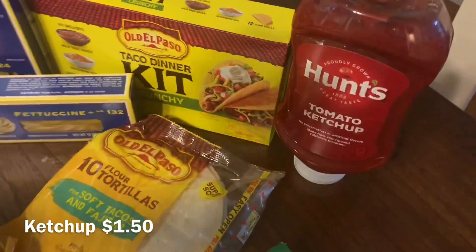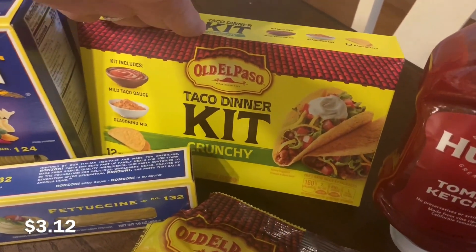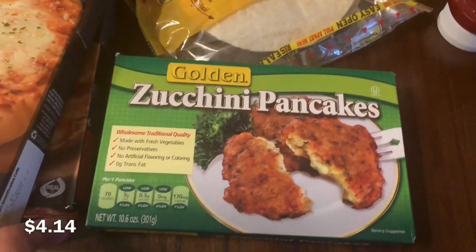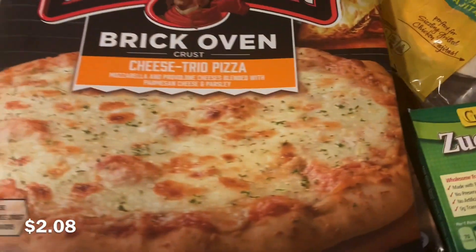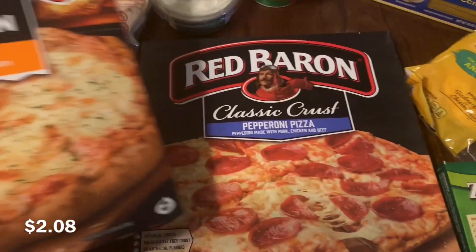I'll start over here with the ketchup, and then I got these Old El Paso tacos — the crunchy kind — and also some soft shell tortilla tacos. These zucchini cakes are so good; I've only been able to find them at Publix but if you see them you need to try them. These Red Baron pizzas were on sale for buy one get one free, so I got a cheese and a pepperoni.